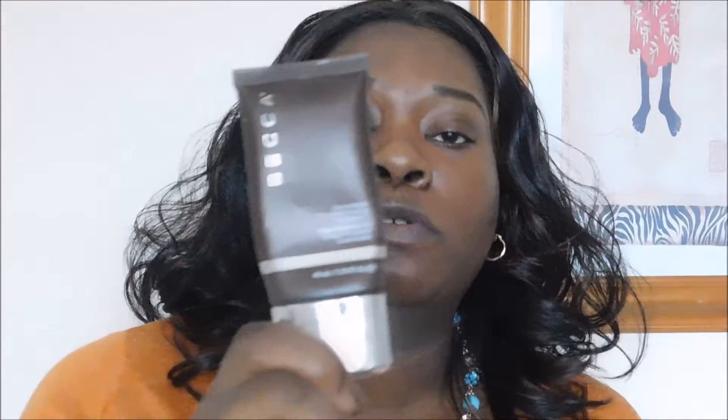I've already cleansed my face and primed it. I tend to use either the Becca Evermatte Poreless Primer or the Makeup Forever Step One Primer in the little black tube, and sometimes the Hourglass Veil Primer as well. I like to give foundations a good primer base when testing.